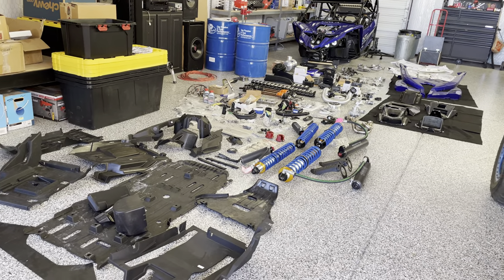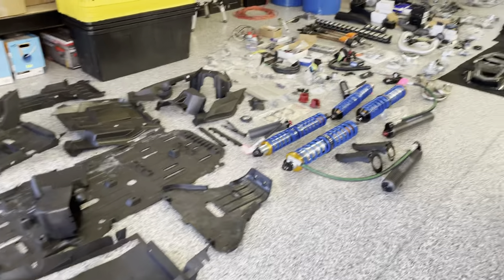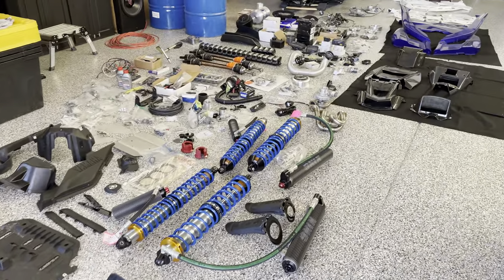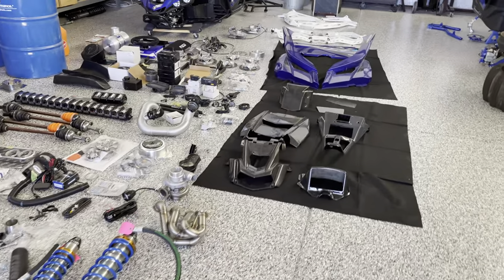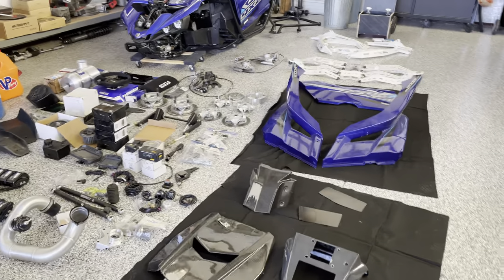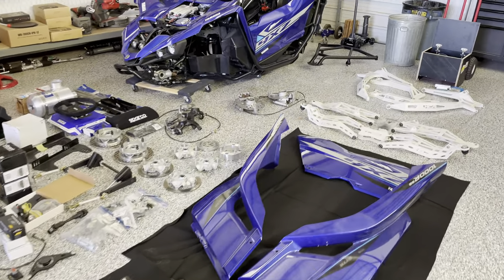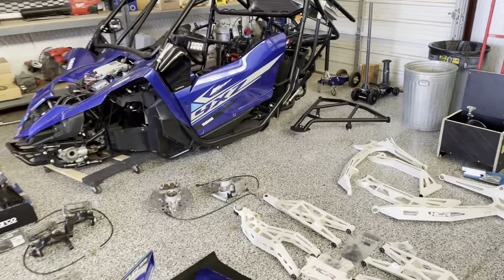I don't know why I did this, but I did. On the YXZ Addicts Buy and Sell page on Facebook, a guy named Cody listed his whole build for sale. And long story short, I drove to California and got it.